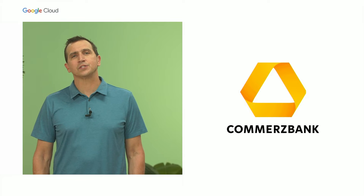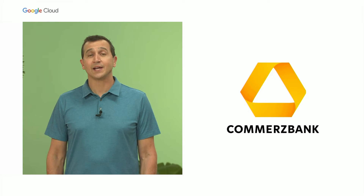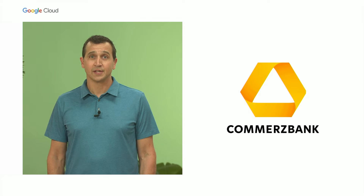Next up, Christian Gorka, head of the Cyber Center of Excellence at Commerce Bank, tells us how Cloud Workstations is driving remote developer velocity while maintaining the bank's security needs.